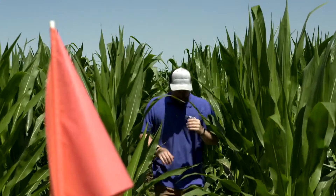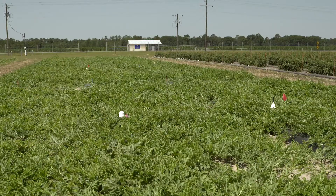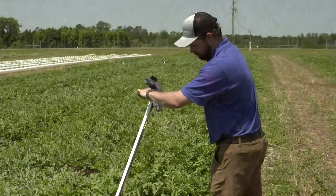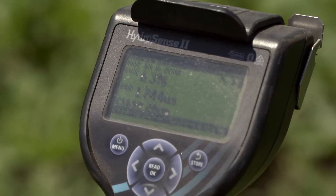Up to around 80% of the farmers that try the technology for free first through us go ahead and adopt that practice. They love having that information and they're going to grow a much more efficient crop.